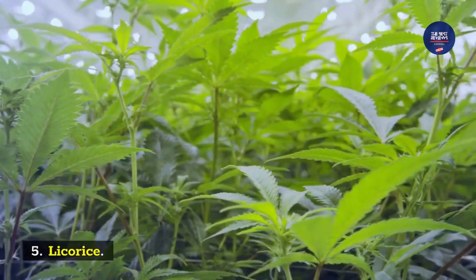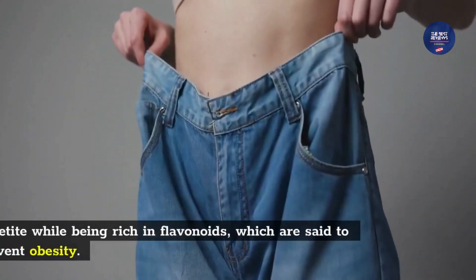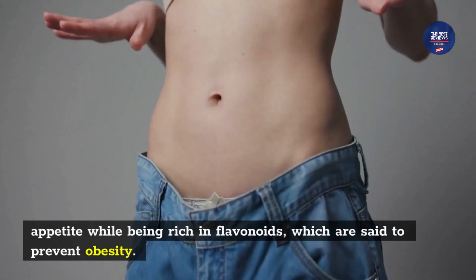Ingredient 5: Licorice. It's known as a weight loss aid because it helps to control your appetite while being rich in flavonoids, which are said to prevent obesity.